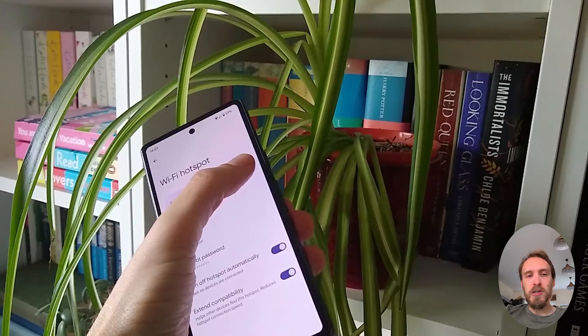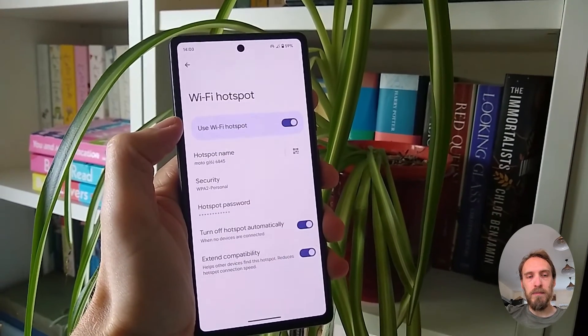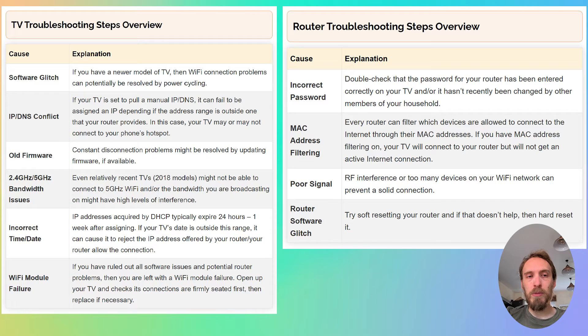If your TV connects to your phone's hotspot and can access the internet through your phone — assuming you've got mobile data switched on — then you can assume the problem is with your router and not your TV. If your TV will not connect to your phone's hotspot, then you either have a software issue or a hardware problem with the Wi-Fi card in your TV. Depending on the results of this test, you can follow the router troubleshooting steps or the TV troubleshooting steps.